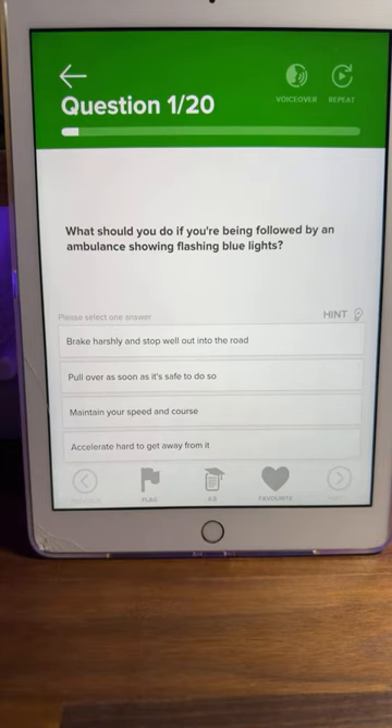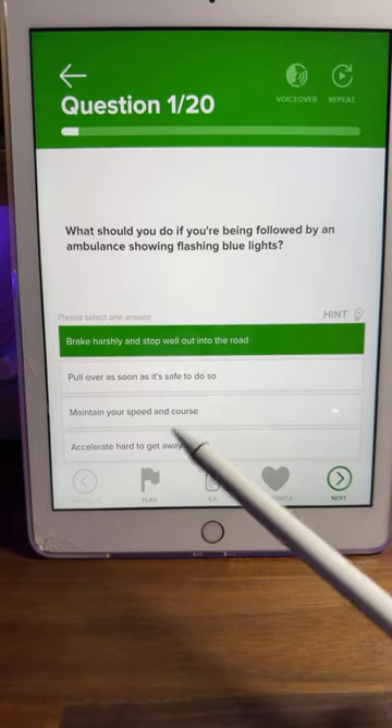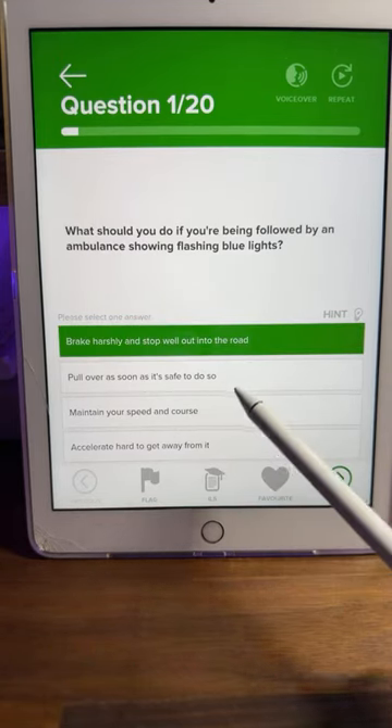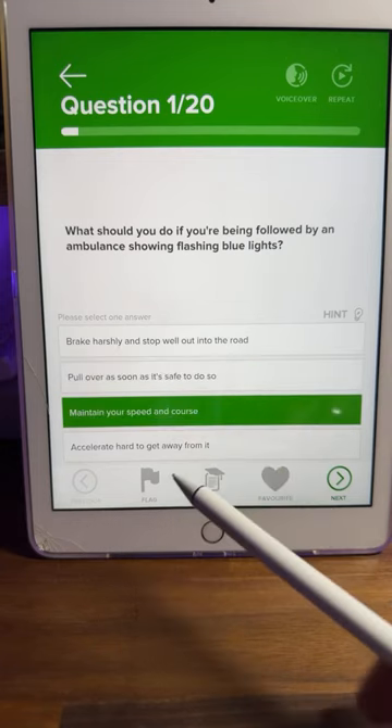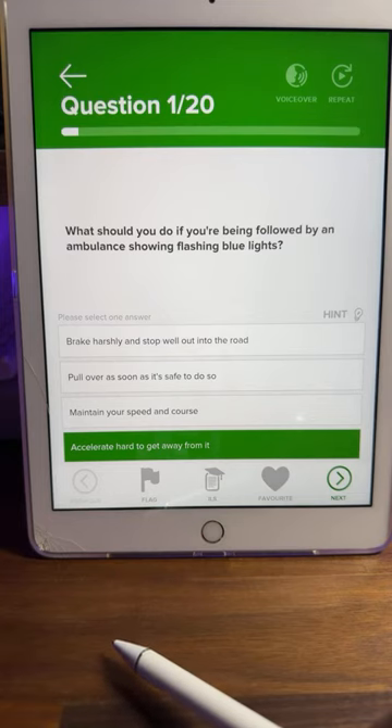Question number one: what should you do if you've been followed by an ambulance showing flashing blue lights? Is it A, brake harshly and stop well out into the road; B, pull over as soon as it's safe to do so; C, maintain your speed and course; or D, accelerate hard to get away from it?